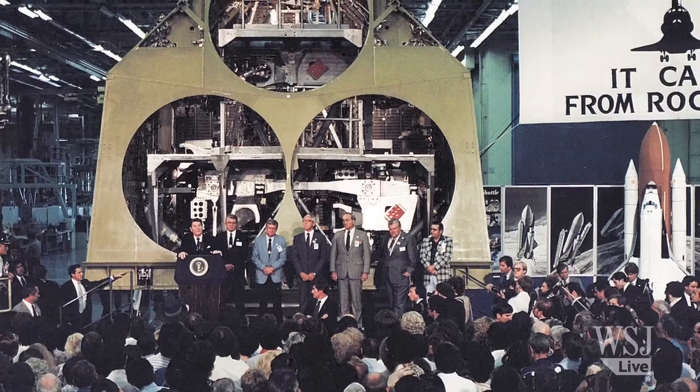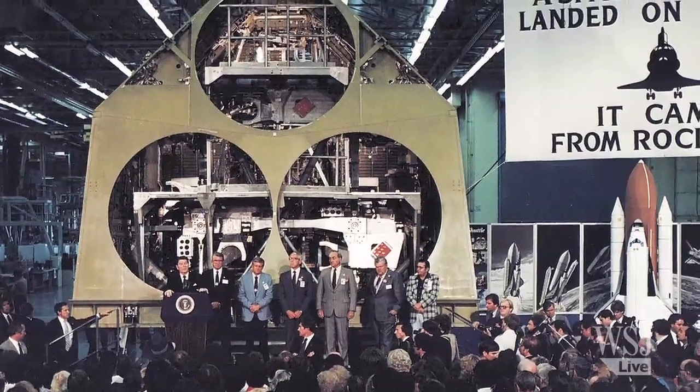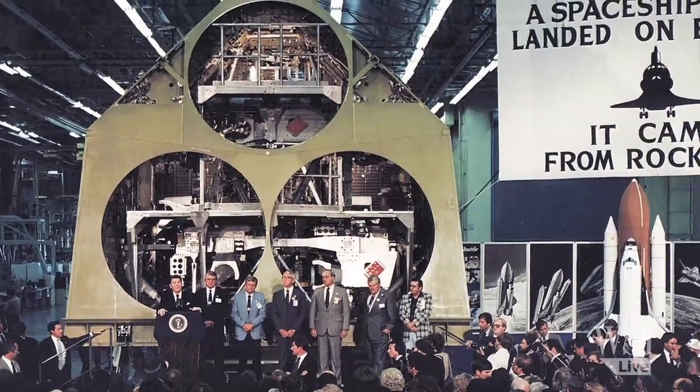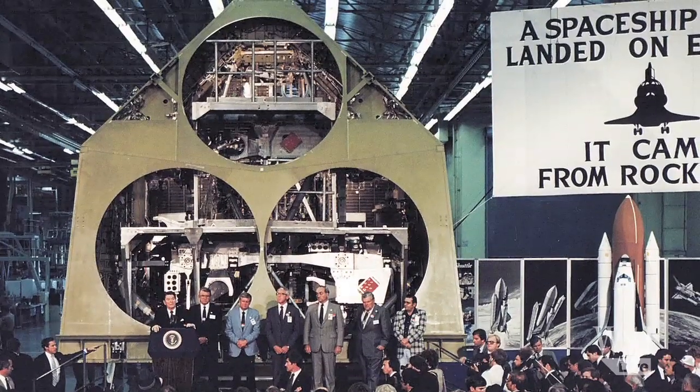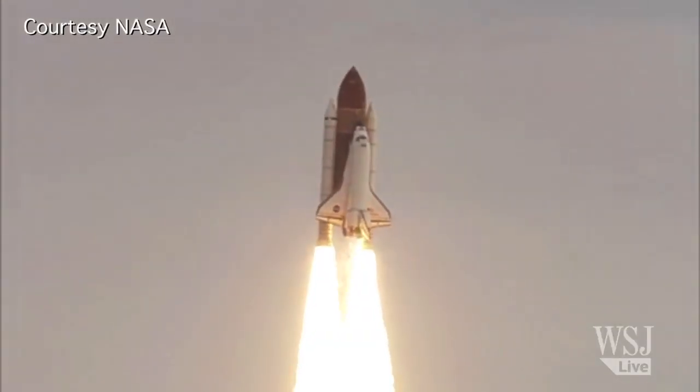And then the space shuttle program — each of the orbiters that flew were built here. The crew modules and the aft sections were all built right here at this site. Endeavor, the last of the shuttles, was finished here in 1992.